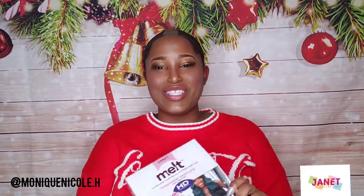Hey y'all, welcome back to my YouTube channel. This is your girl Monique Nicole. If this is your first time tuning in, make sure you stop what you're doing and press that subscribe button, and click that bell for notifications. I want to say happy holidays — Hanukkah, Kwanzaa, you already know. Today I have a great stocking stuffer.